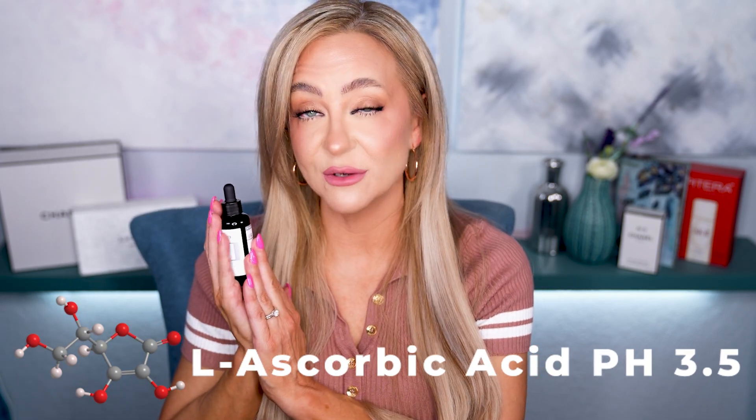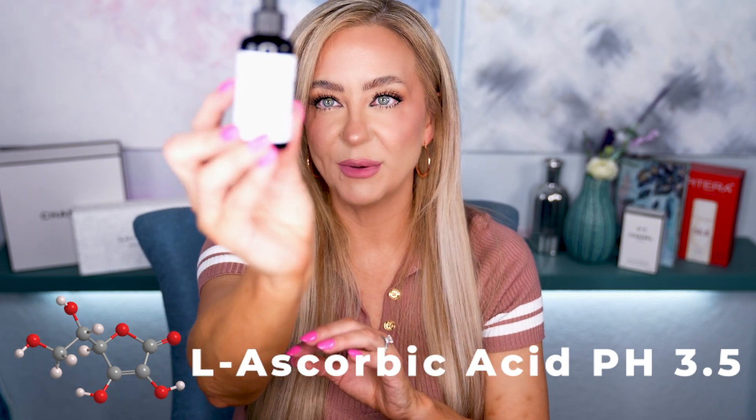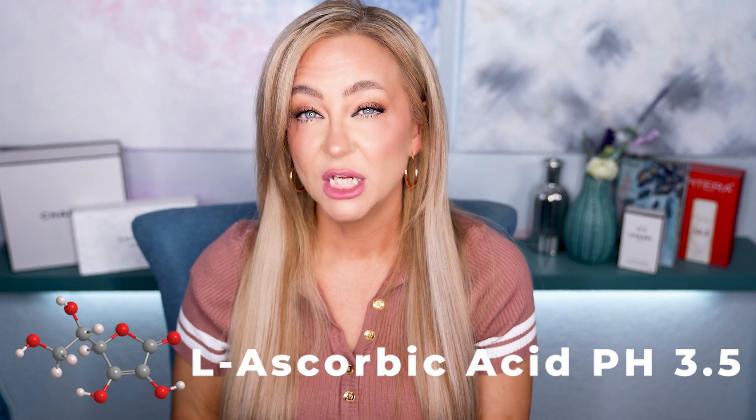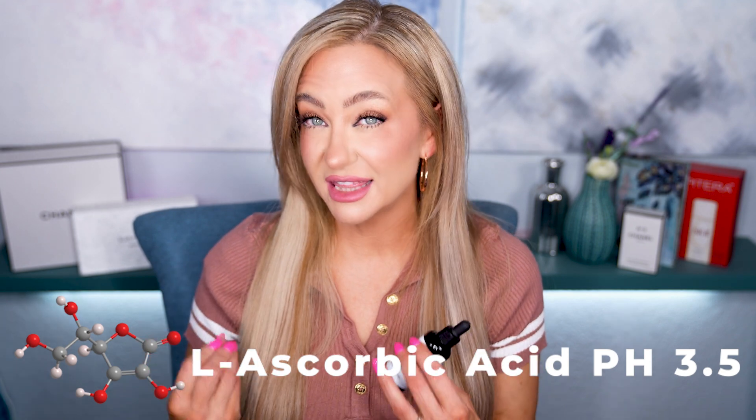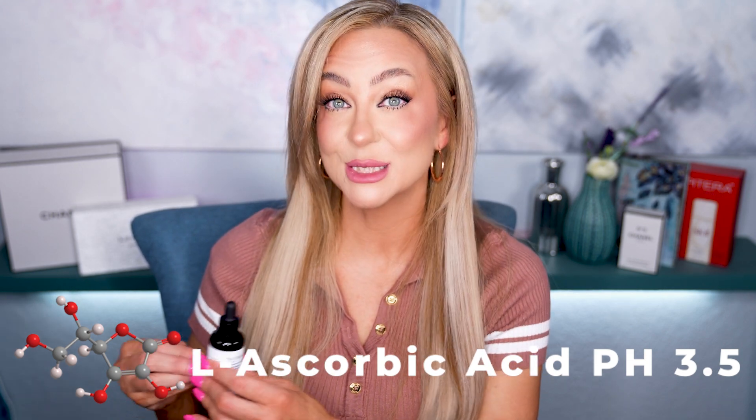This vitamin C is 23% L-ascorbic acid. So if you're using something like SkinCeuticals or Timeless vitamin C, you're getting straight L-ascorbic acid sitting at that very low, highly acidic pH. L-ascorbic acid is one of the most effective forms of vitamin C, found in most serums because it's highly effective. But it's also unstable — it has to be in a dark bottle because it degrades once it sees light or hits air. It has to maintain that very high acidic pH in order to stay stable and make changes to your skin.